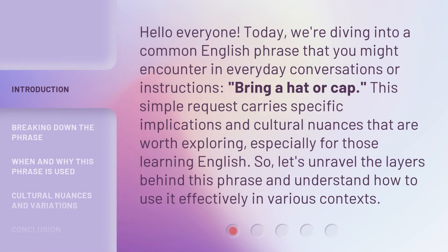Hello everyone. Today, we're diving into a common English phrase that you might encounter in everyday conversations or instructions: bring a hat or cap. This simple request carries specific implications and cultural nuances that are worth exploring, especially for those learning English. So, let's unravel the layers behind this phrase and understand how to use it effectively in various contexts.